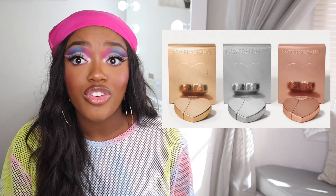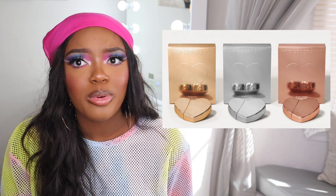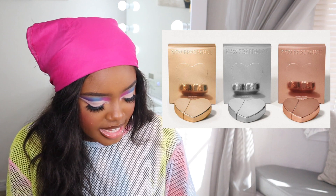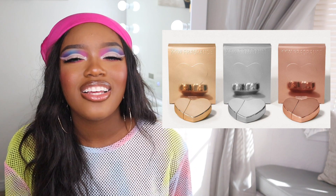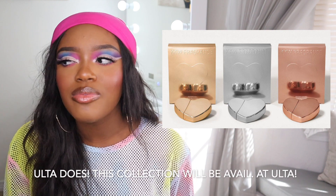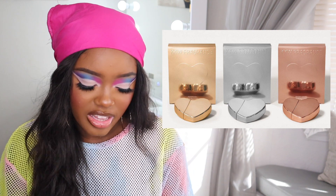Next is a new release from KKW Fragrance — a cute Valentine's Day fragrance. I've never tried any of Kim Kardashian's fragrances, but I feel like her perfumes probably smell amazing. The only issue with buying fragrance online is that you can't smell it first. I'm not sure if Ulta carries them, but I might have my boyfriend buy me one because they look really cute and I want to try one.